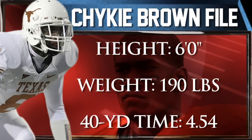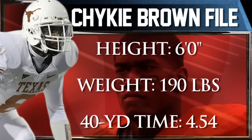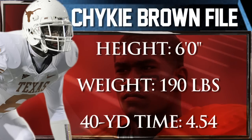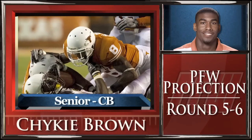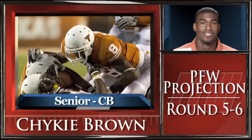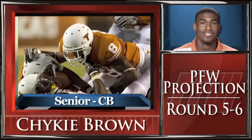Brown's technique and cover skills need refinement. He's not a playmaker, with only marginal hands and ball skills — he only intercepted two passes in his whole college career. Brown is a press corner with athletic ability and acceleration, but his finesse playing style and spotty ball skills will limit his value.